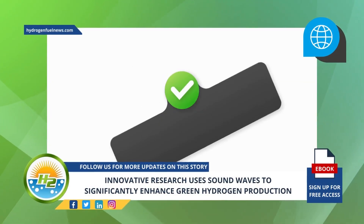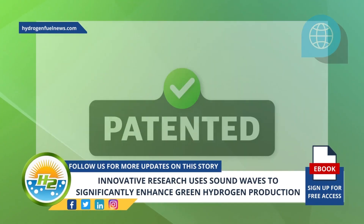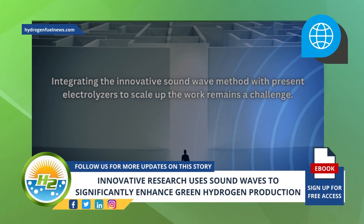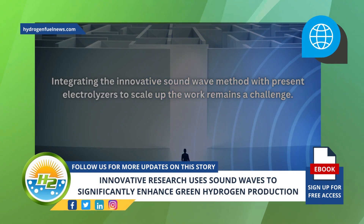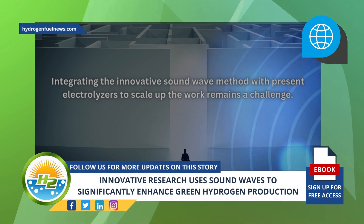To protect the new technology, an Australian provisional patent application has been filed. However, though this study was a major breakthrough for green hydrogen production, integrating the innovative sound wave method with present electrolyzers to scale up the work remains a challenge. This will be the next hurdle the research team will attempt to overcome.